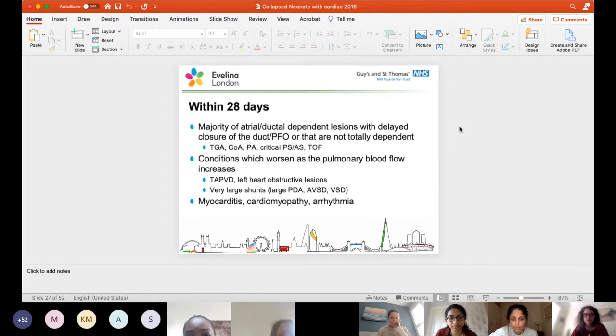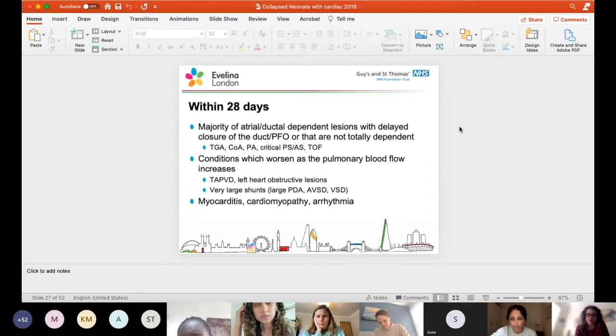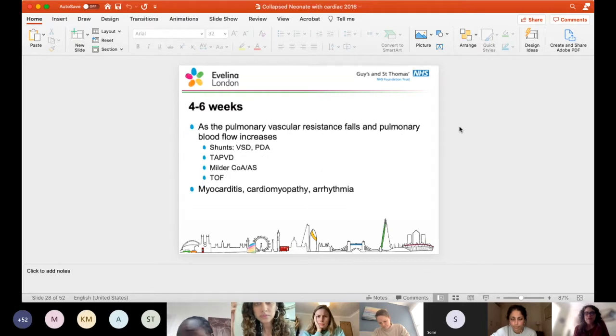Patients presenting within the first month of life include the majority of atrial or duct-dependent lesions with delayed closure, or conditions which worsen as pulmonary blood flow increases, such as TAPVD, or children with very large shunts like a very large duct, AVSD, or very large VSD. The four to six week presentation is usually as pulmonary vascular resistance falls - shunt lesions, TAPVD, milder coarctation, aortic stenosis, tetralogy, and myocarditis, cardiomyopathies, and arrhythmias.